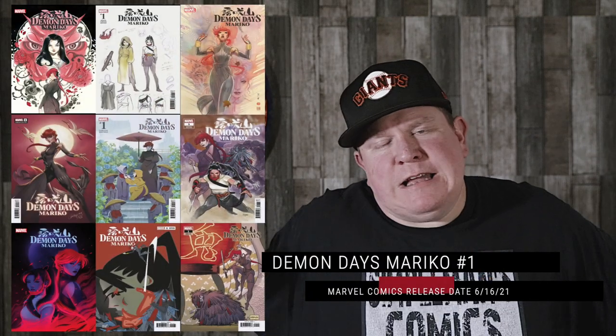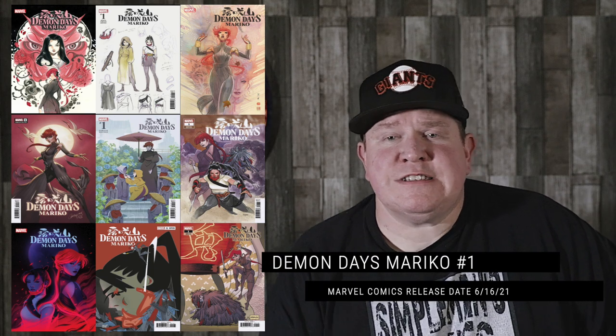Getting over to Marvel, we get Demon Days Mariko number 1. Here we get another series from Peach Momoko, probably one of the hottest artists within the past year and a half — written by Peach, art by Peach, as well as that Cover A. But this book is going to have a bunch of different covers by great artists. There's a J. Scott Campbell cover, a Jim Bartell cover, a David Mack cover, and a bunch of others. Pick the one you like and get that pre-ordered, get that discount — or do it Pokémon style and collect them all.